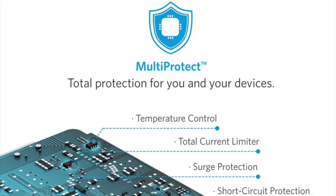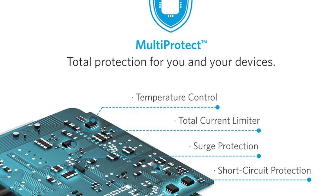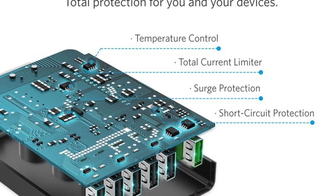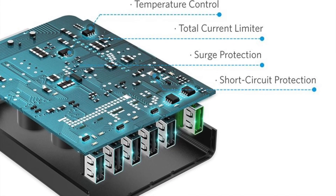Anker's multi-protect technology offers certain benefits no other brand can, such as temperature control, total current limiter, surge protection, and short circuit protection.